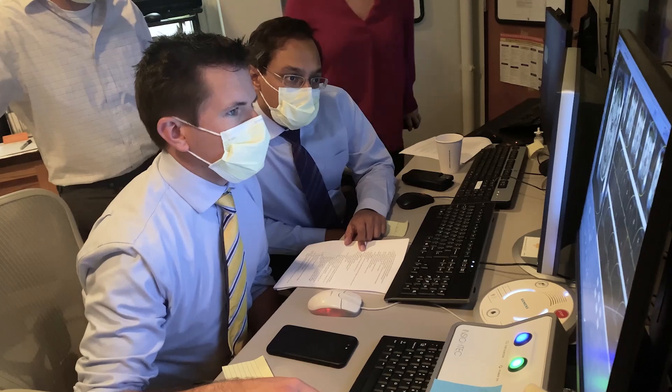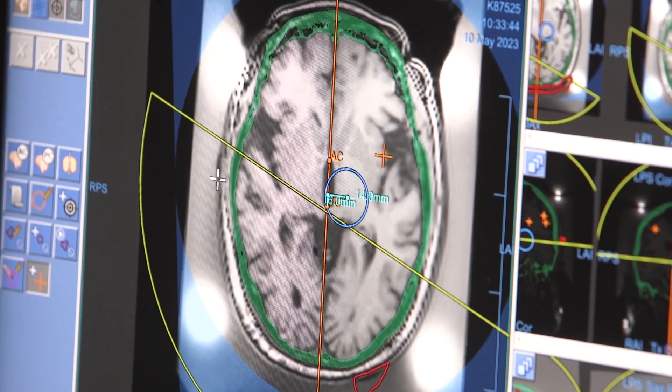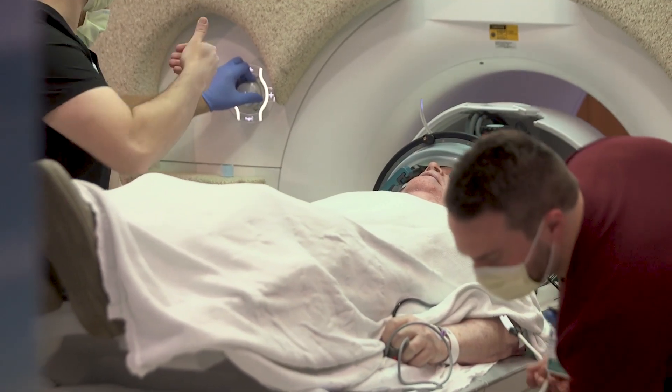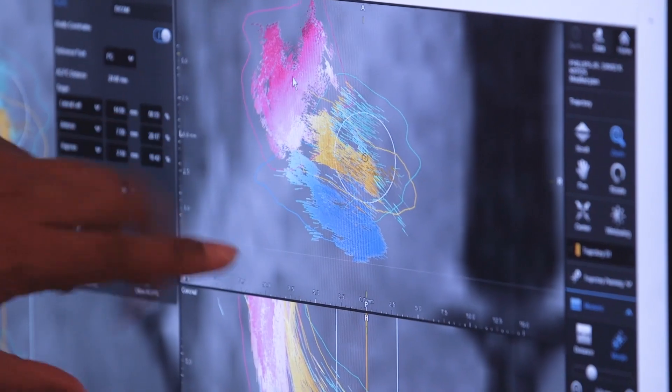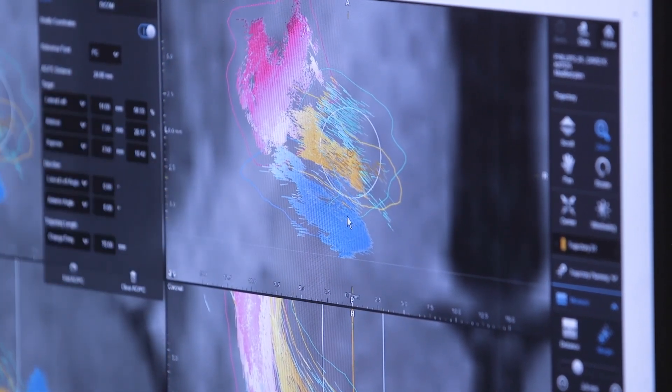It takes ultrasound waves but uses a higher amount of energy and focuses that ultrasound on one specific spot to help treat — in this case — the tremor seen in patients with essential tremor. We typically, as in Mr. Phillips' case, treat the dominant hand, and if they would like, nine months later we'll treat the other side.